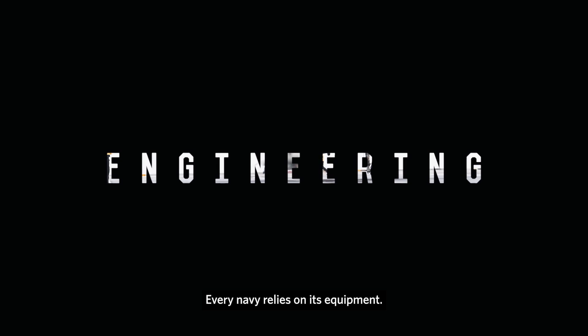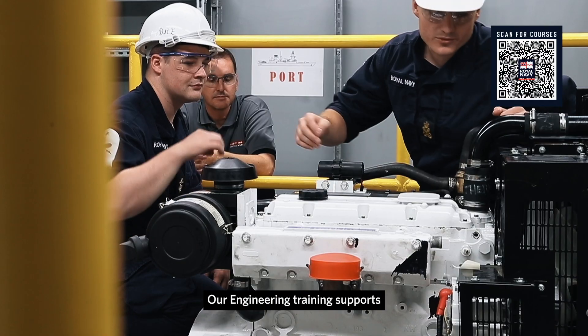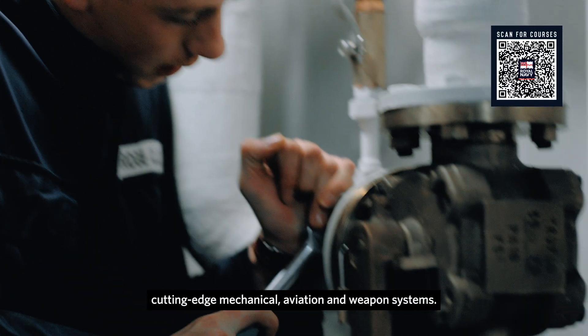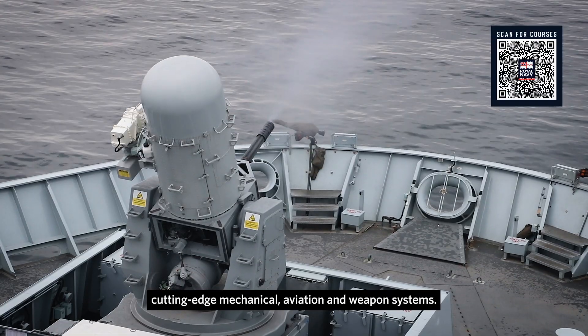Every Navy relies on its equipment. Our engineering training supports the people behind the kit, teaching them to fix and maintain cutting-edge mechanical, aviation and weapon systems.